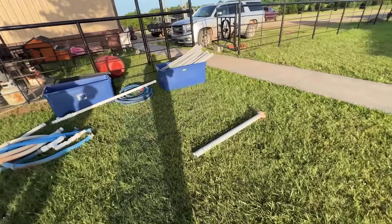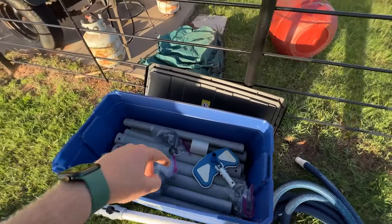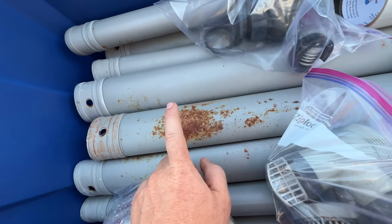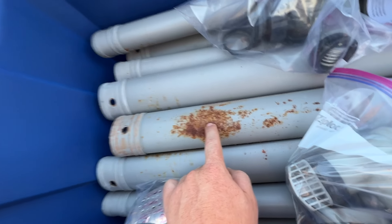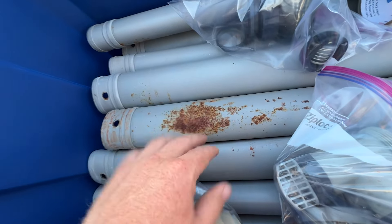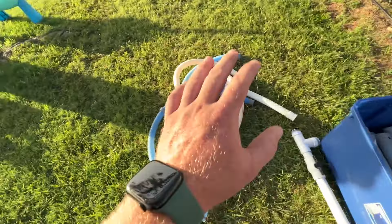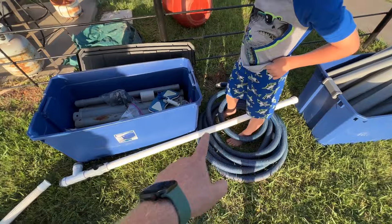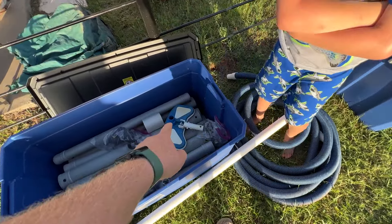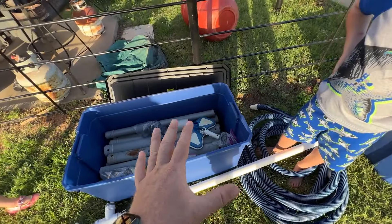We stored everything in tubs — all the legs and the elbows are in here, and down here are all the extra pieces and top rail pieces. The salt will wear on the metal, so you've got to be aware — this will rust eventually. This is about the worst part of it, so it's not really super bad, but something to be aware of. If you do regular chlorine, you won't have that problem. We've got all the hoses, our pipe, our fountain that Hurley and I made last year.